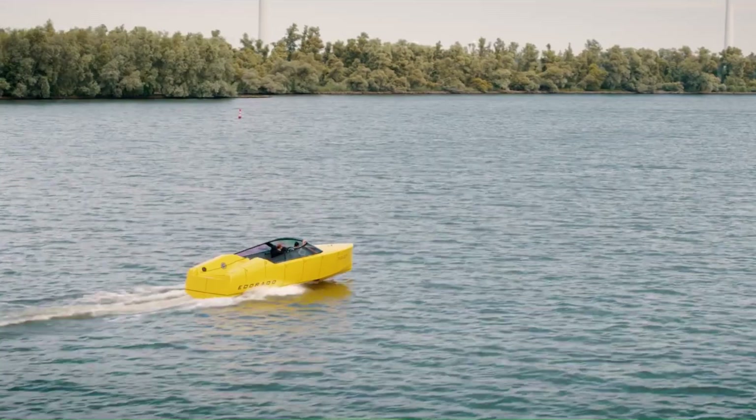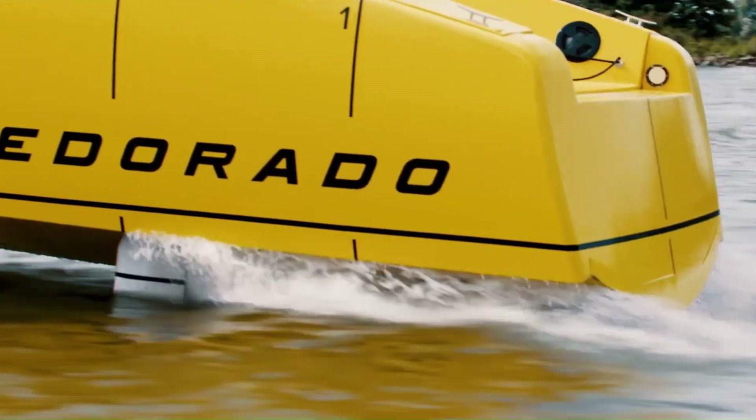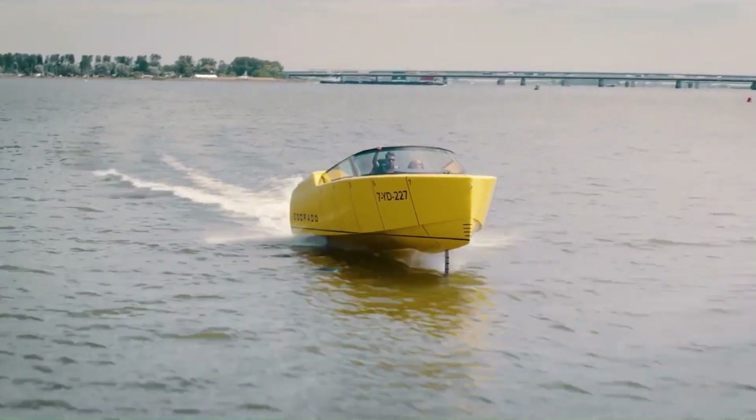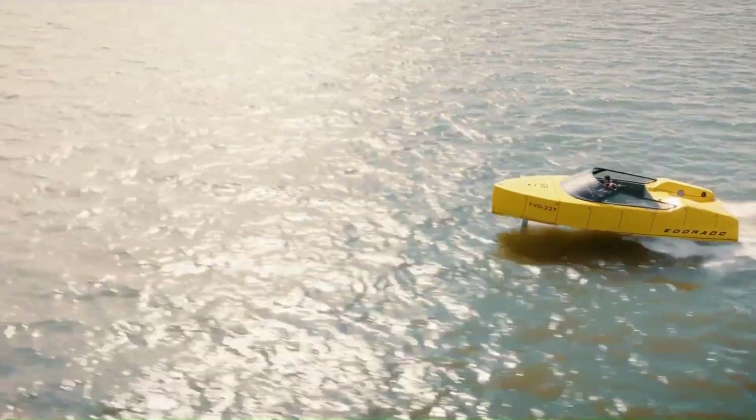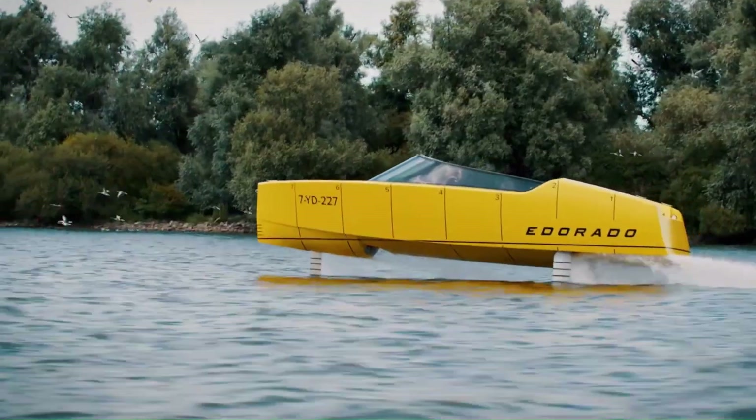This innovative design allows for faster speeds, smoother rides, and reduced energy consumption compared to traditional powerboats. The 8S features fully submerged hydrofoils that lift the hull out of the water at higher speeds, reducing drag and increasing efficiency.